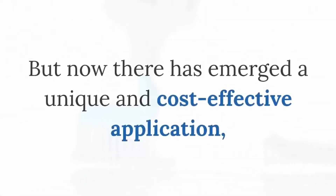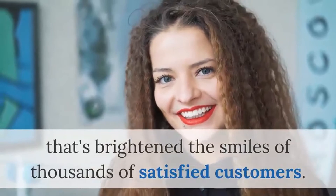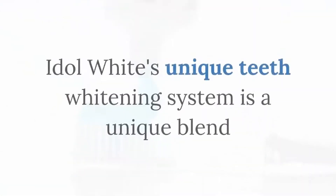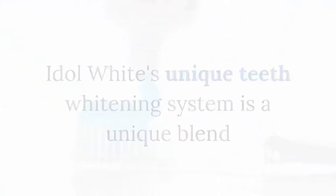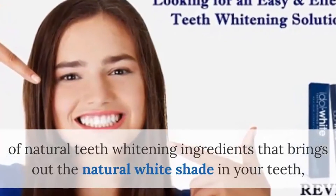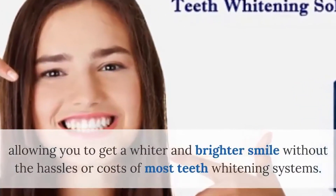But now there has emerged a unique and cost-effective application that's brightened the smiles of thousands of satisfied customers. Introducing Idle White Teeth Whitening Pens. Idle White's unique teeth whitening system is a unique blend of natural teeth whitening ingredients that brings out the natural white shade in your teeth, allowing you to get a whiter and brighter smile without the hassles or costs of most teeth whitening systems.